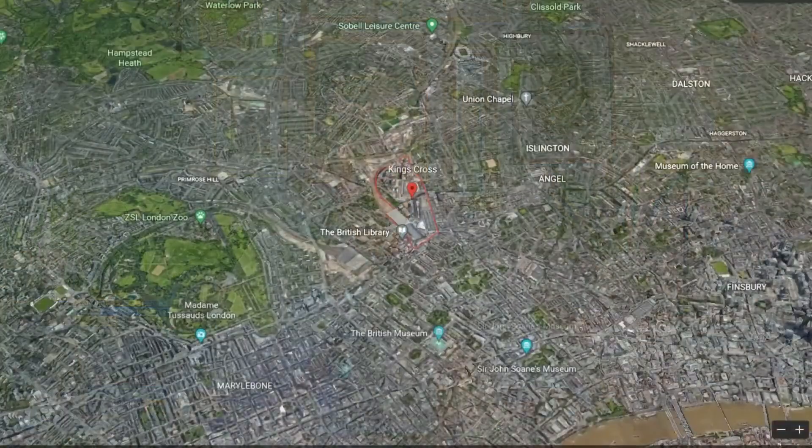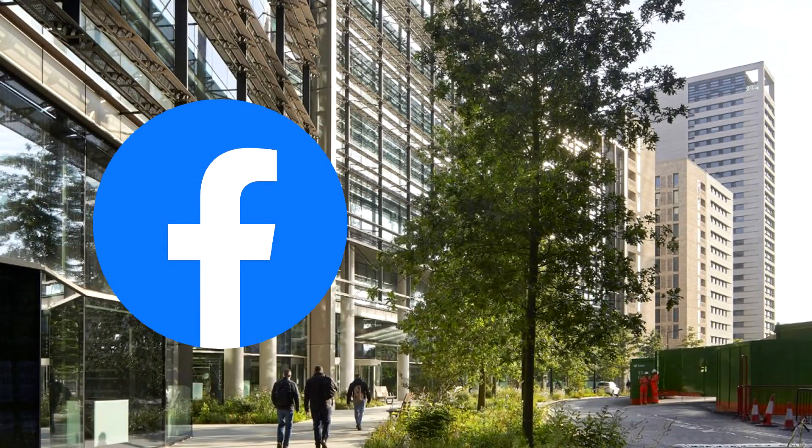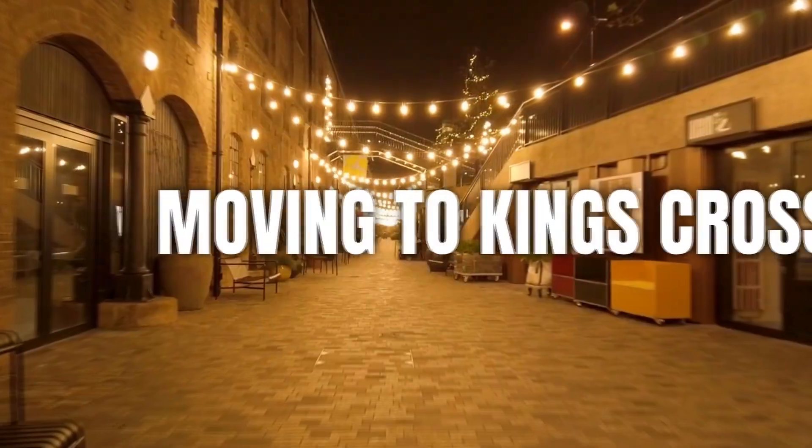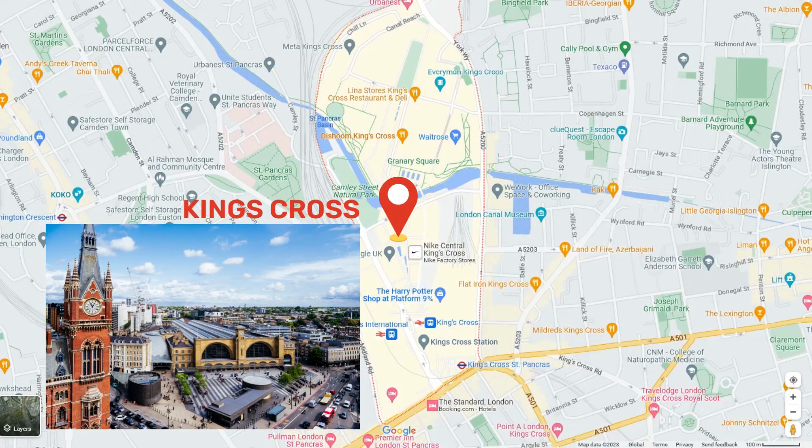Today I want to be sharing with you my 'I'm Moving to Kings Cross London' area guide. Kings Cross is a top north London area and it's home to tech giants such as Facebook and Google, just to name a few. This isn't a prime central London neighbourhood, but I'm going to be sharing with you exactly what makes Kings Cross so special that has investors, homebuyers, and people renting from all around the world. So stay tuned.